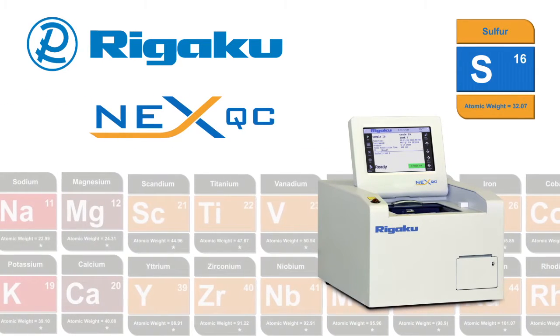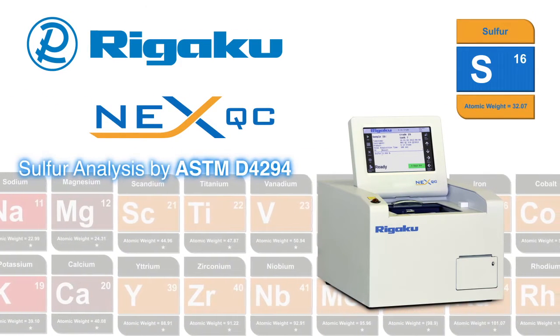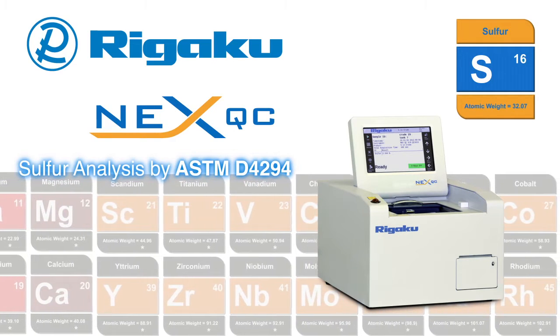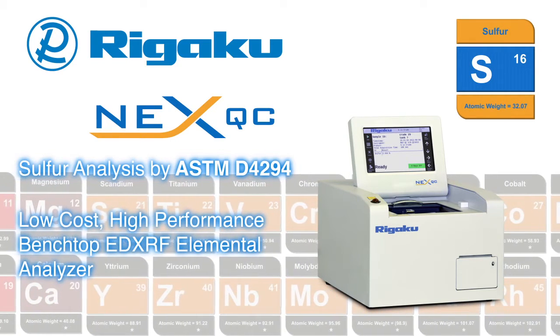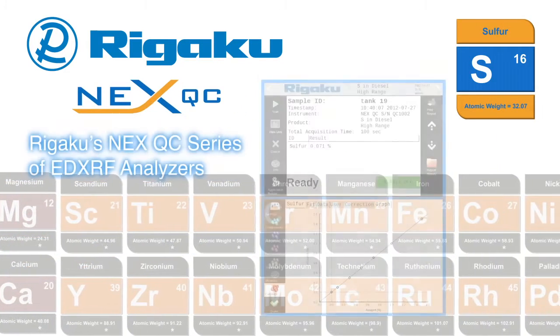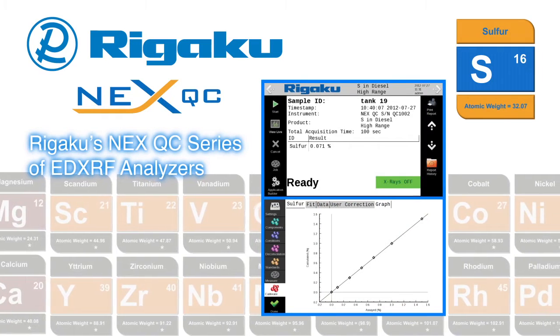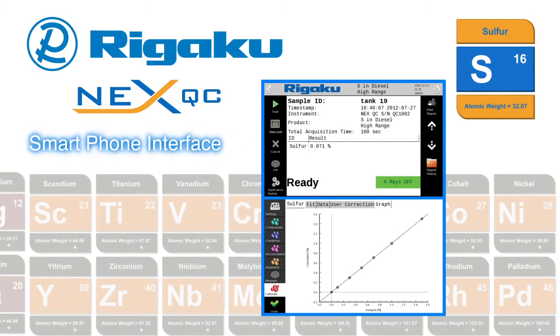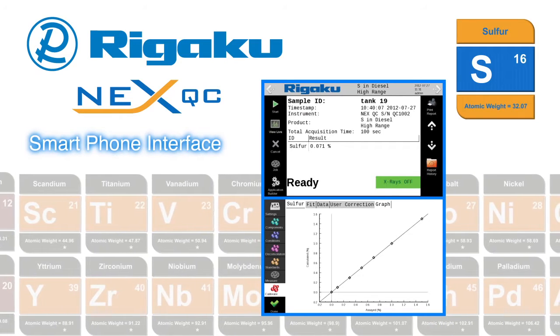Specifically engineered as a superior solution for sulfur analysis by ASTM D4294, Rigaku offers the NEX QC benchtop energy dispersive x-ray fluorescence analyzer. Rigaku's NEX QC series of EDXRF analyzers features a modern smartphone-style icon-driven user interface,